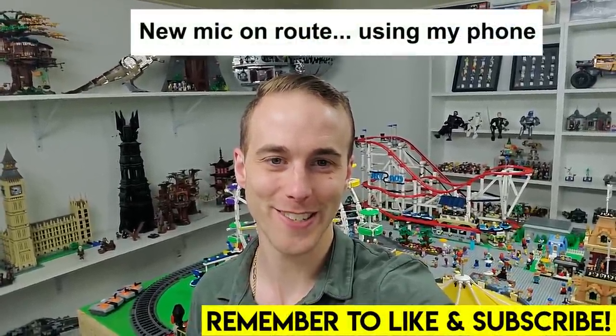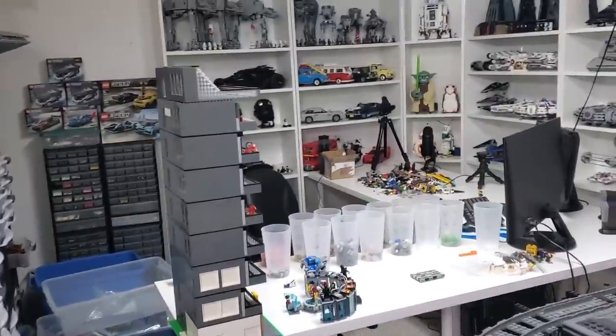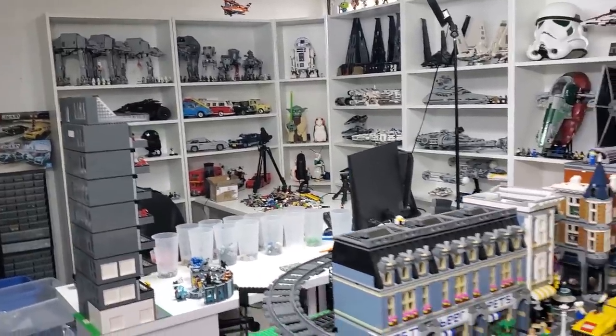I'm smiling right now, guys — big smiles! Guess why? There are huge, and I mean huge, changes coming to the LEGO room. Everything that you know in this room is going to change: the LEGO city, all the shelving, the dream studio that we just set up over here — all changing and moving. Everything is going to be completely different.